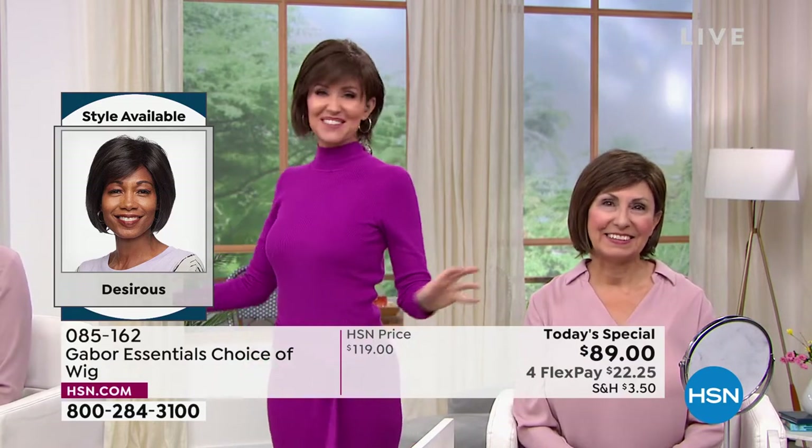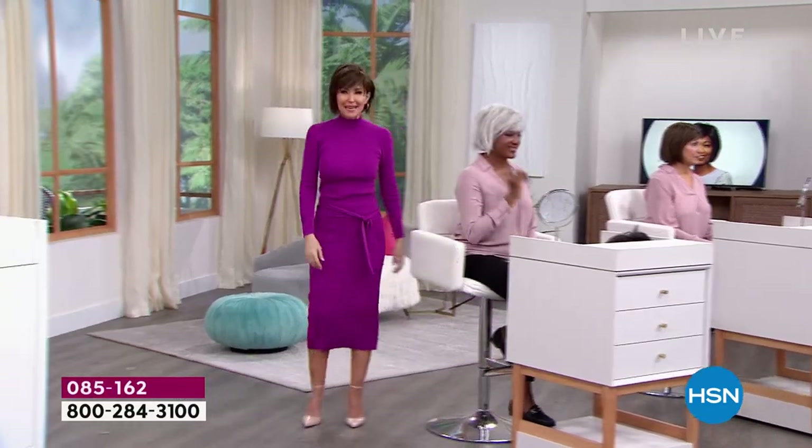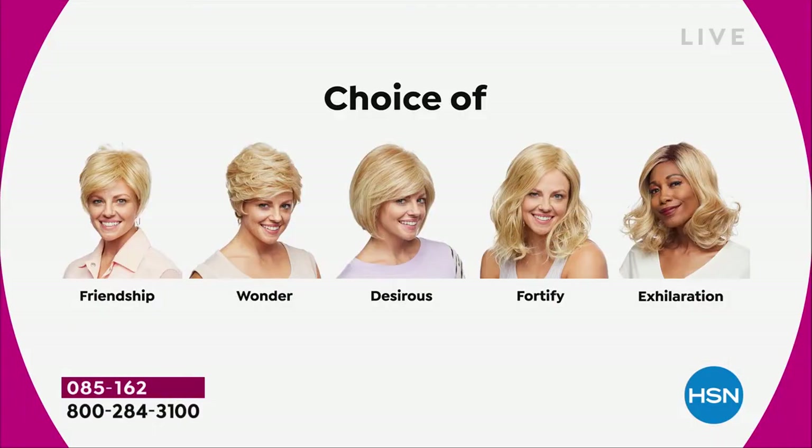We're going to show you the different styles. They are all five brand new — the first and only time they'll be $30 off. We started off with the Friendship, had the Wonder, we're on the Desirous right now — this beautiful razor cut bob with the little wispy bangs. We're going to move on to the most popular of the hour, the Fortify.